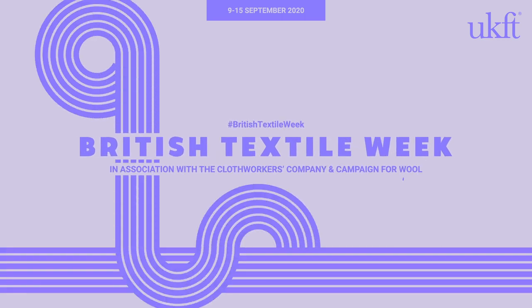Hi, I'm Paul Alger from the UK Fashion and Textile Association and I'm here today as part of UKFT's British Textile Week, in association with the Clothworkers Company and the Campaign for Wool. We're celebrating the craftsmanship, creativity and innovation of the UK textile industry and I'm delighted to be joined today by Margaret MacLeod of Harris Tweed Hebrides. Margaret, good morning.